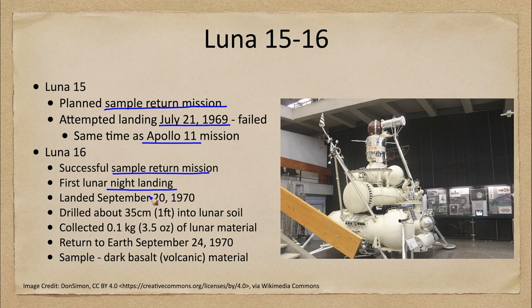Luna 16 landed in September of 1970 and was able to drill down about one foot into the lunar soil. The reason for drilling down is to avoid surface contaminants — we want to get the preserved material underneath, not that which is exposed to the Sun. It collected about three and a half ounces, or one tenth of a kilogram, of lunar material, which was then returned to Earth about four days later.